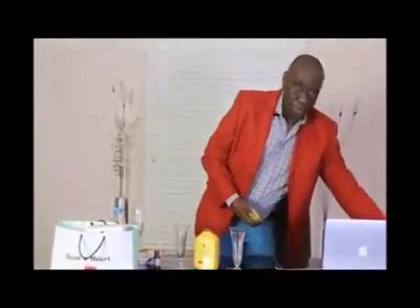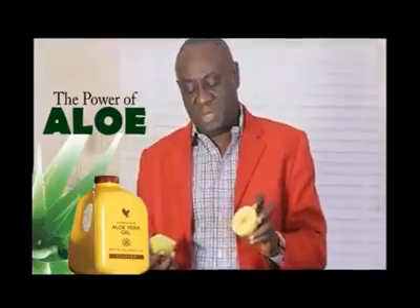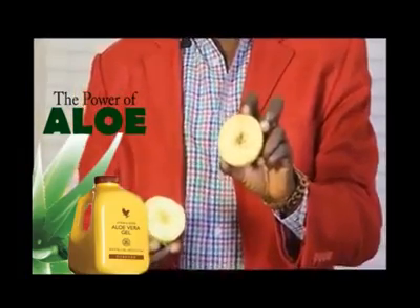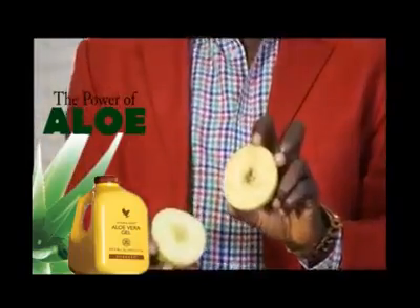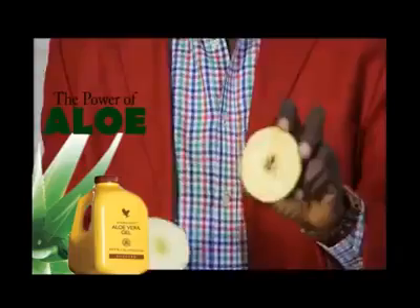Now I take you back to where we started — the apple. The apple was cut into two: one of them I protected with the aloe vera gel. Unlike this one where I didn't put aloe vera gel — you can see the color turning brownish. I hope you can see it very clearly, turning brown because of oxidation and free radical damage. That is how our body goes down in degenerative diseases — oxidative stress and free radical damage bring the body down.